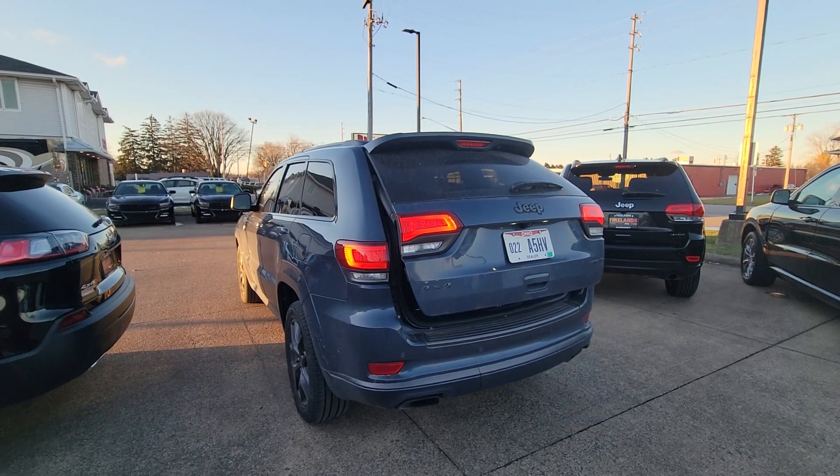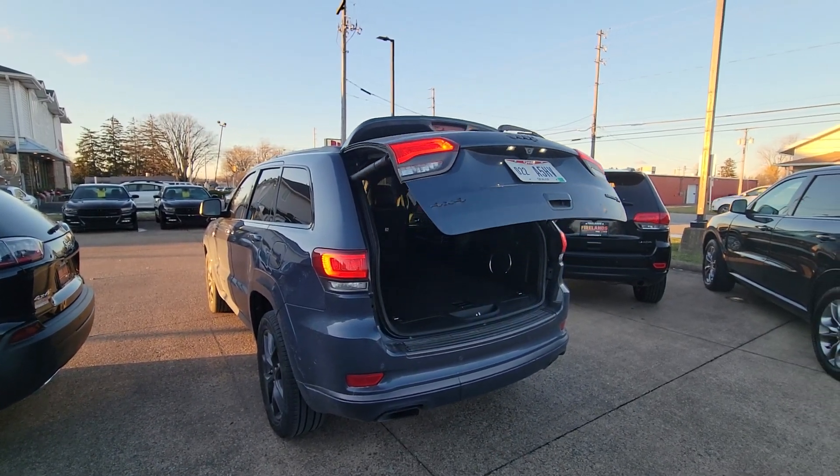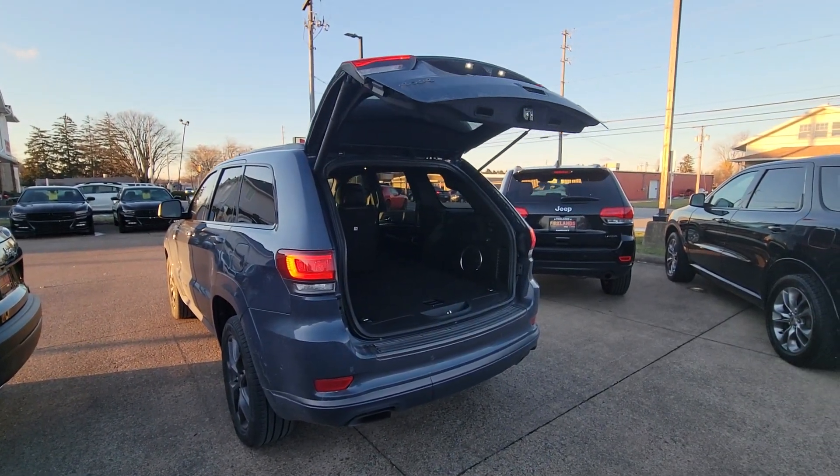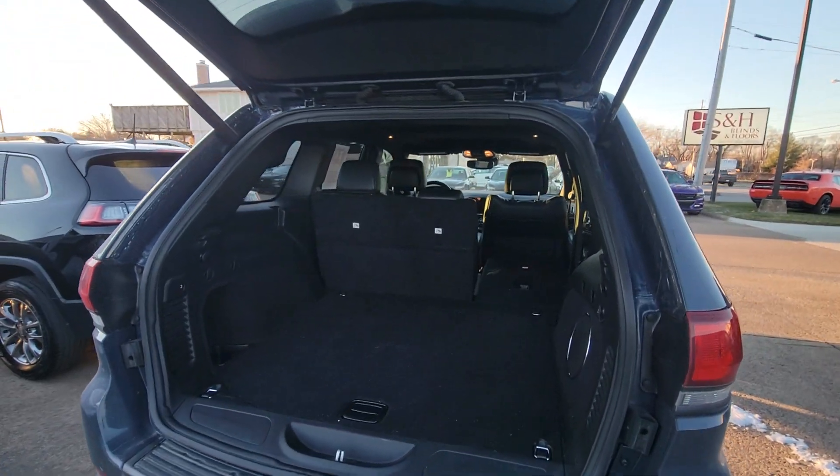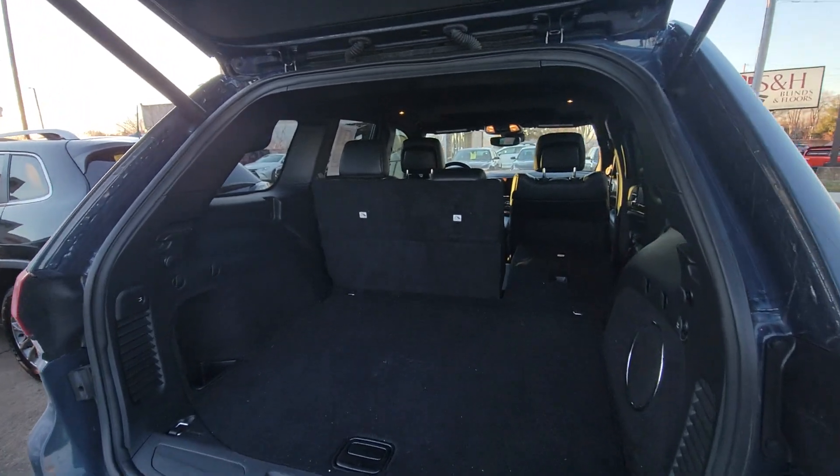Hi Ronnie, this is Mike Simmons with Firelands Chrysler Dodge Jeep Ram, showing you that 2020 Jeep Grand Cherokee you're interested in. The Laredo's slate blue is actually a really nice color.